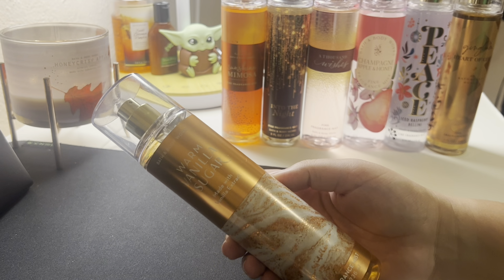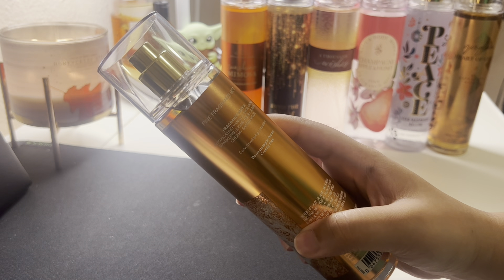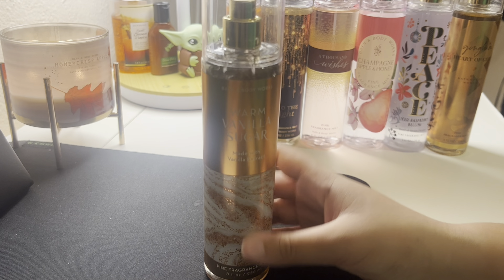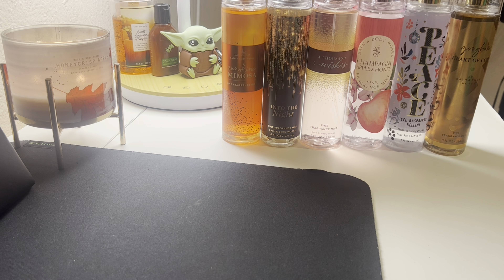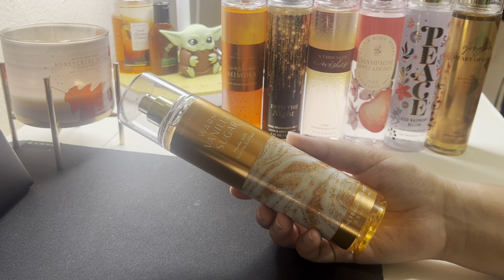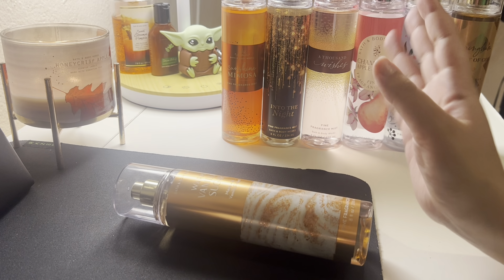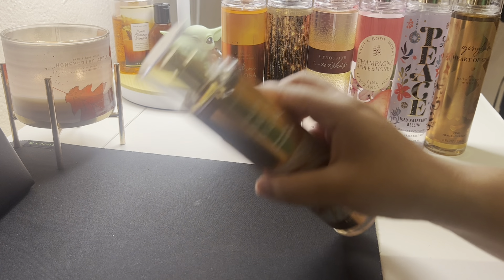Then we have Warm Vanilla Sugar. This is Intoxicating Vanilla, White Orchid, Sparkling Sugar, Fresh Jasmine, Creamy Sandalwood, Cozy Edelweiss, Irresistible. I'm not a huge vanilla fan in most fragrances because I think they put it too intensely into some, but this one is like perfect. You can also mix and match — if one of these needs a little touch of vanilla, I can spray this one and then that one on top and it'll give it that creaminess and sweetness that's missing. I love sweet scents, so I really wanted this one in my collection.